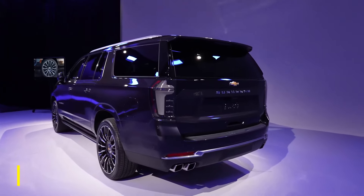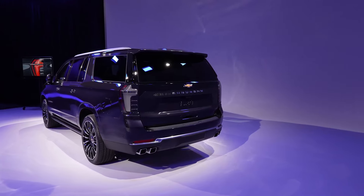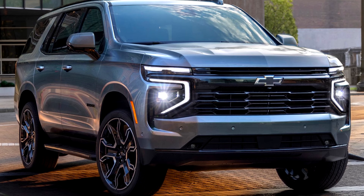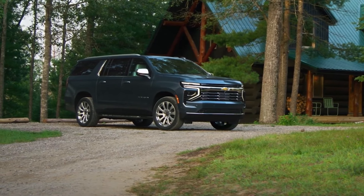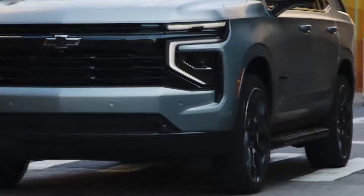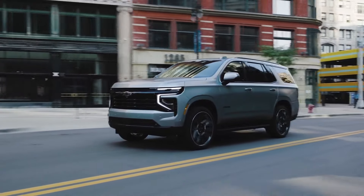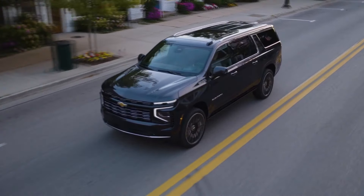You also have the option of a 355-horsepower 5.3-liter V8 or a more powerful 420-horsepower 6.2-liter V8. Power is delivered to the rear or all wheels through a smooth 10-speed automatic transmission. With a basic V8, 0-60 will take about 7.6 seconds. Off-road enthusiasts will love the Z71 trim, which features 20-inch wheels with all-terrain tires, underbody skid plates for extra protection, and a 2-speed transfer case for authentic 4-wheel drive capabilities.